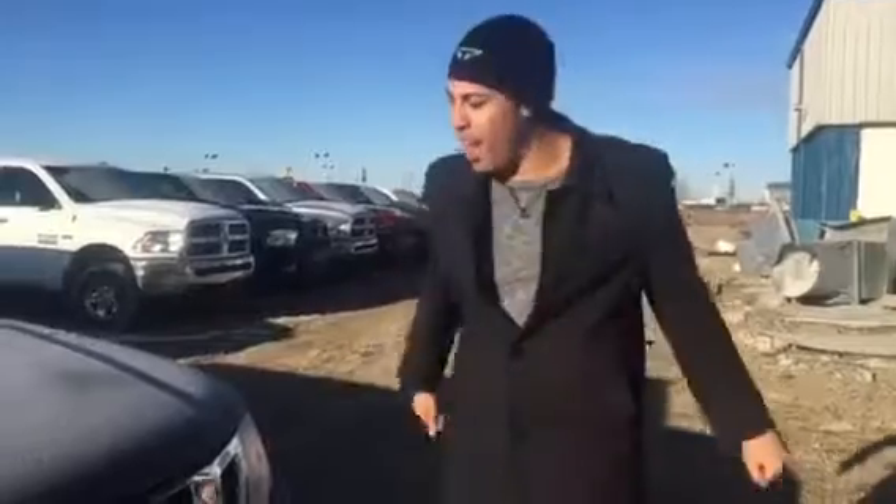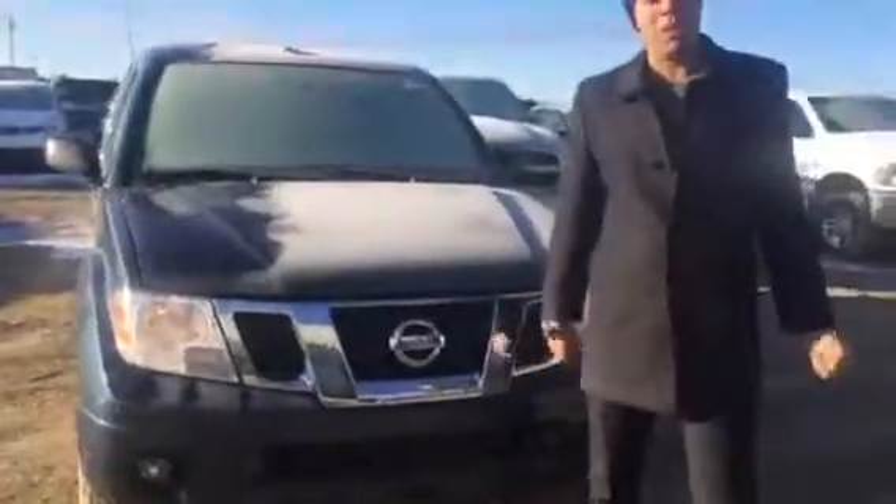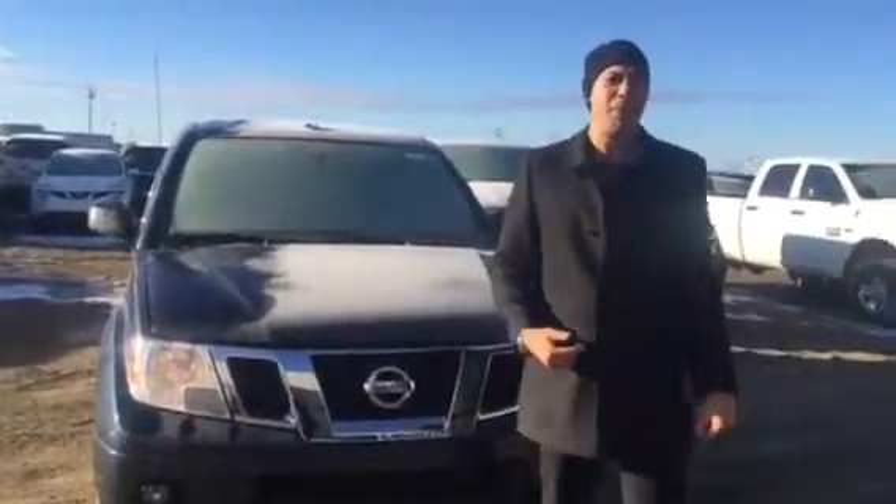Hey Troy, how's it going? Joe Sargent here from LA Nissan. As promised, I'm going to do two videos for you — one of which is for the SV Premium Package Frontier that I was telling you about with all the features that I think are going to be a good fit for the Mrs.